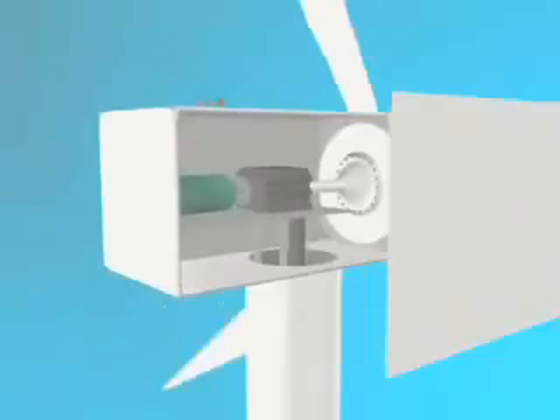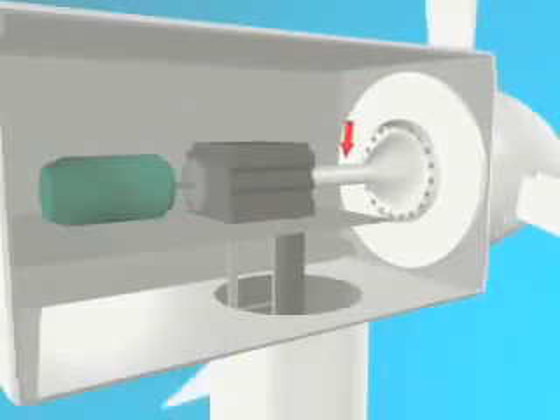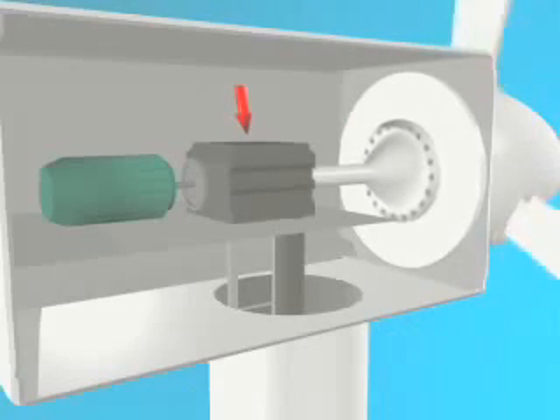The energy in the wind, called kinetic energy, turns the turbine blades around the rotor, creating mechanical energy. The rotor connects to the main shaft, which turns inside the generator housing. Here a magnetic rotor spins inside loops of copper wire.